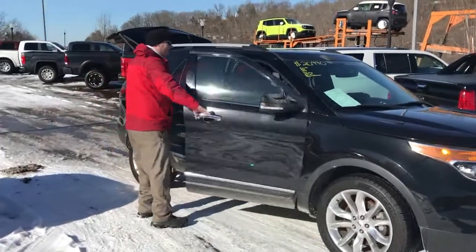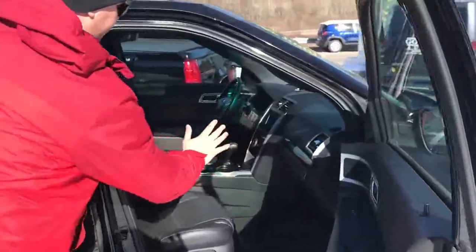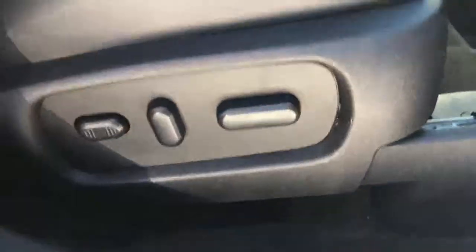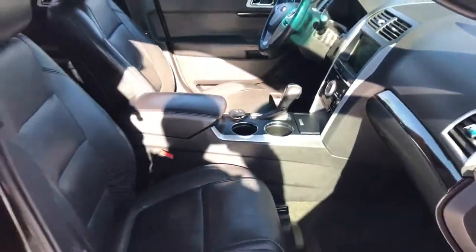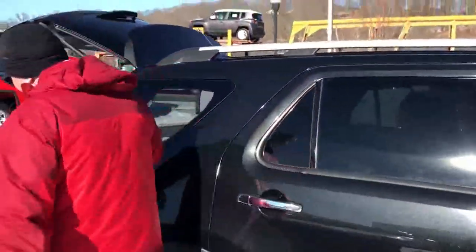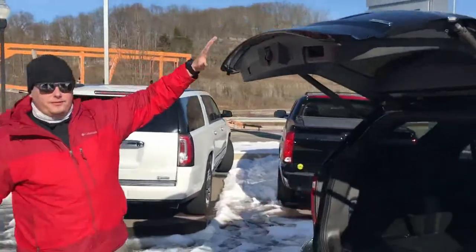I say that there's a lot of content, but I couldn't possibly cover it all. We've got full leather interior, power seats on the front, so both driver and passenger are going to be able to find a comfortable position. Moving to the back, you're going to love the rear power liftgate on this vehicle.